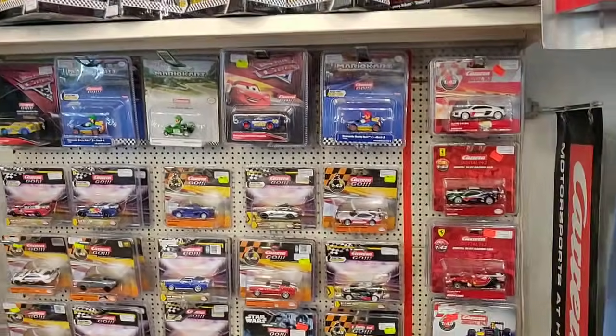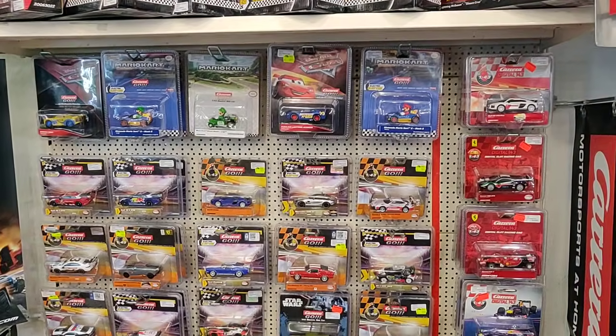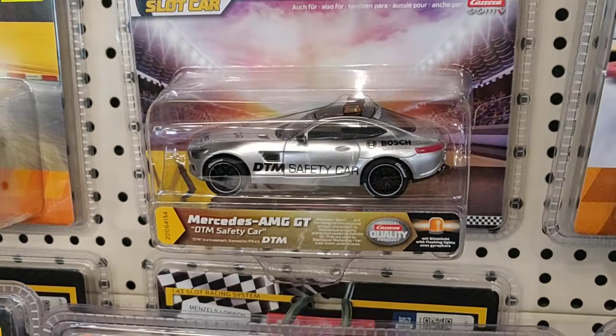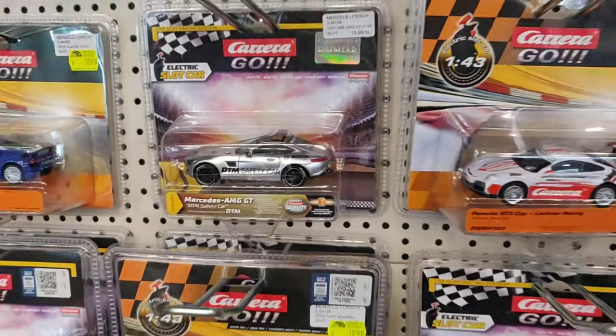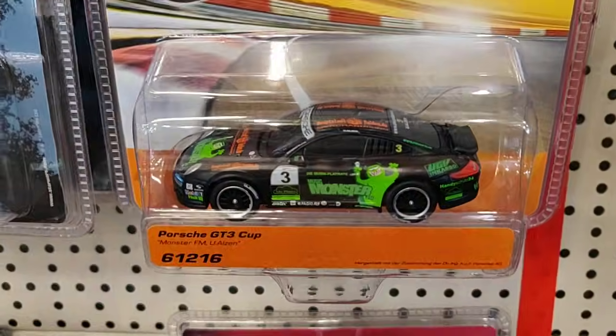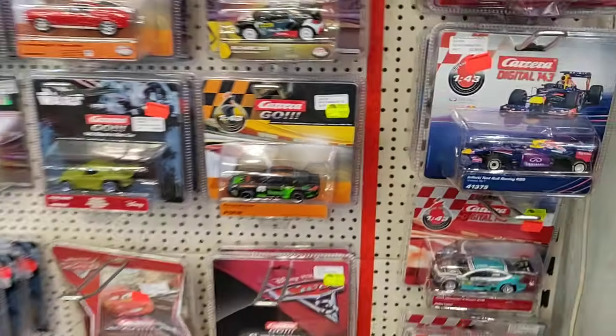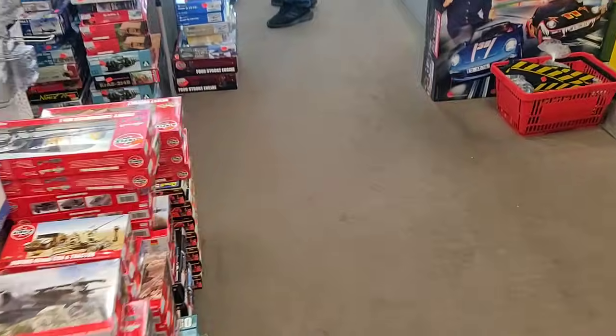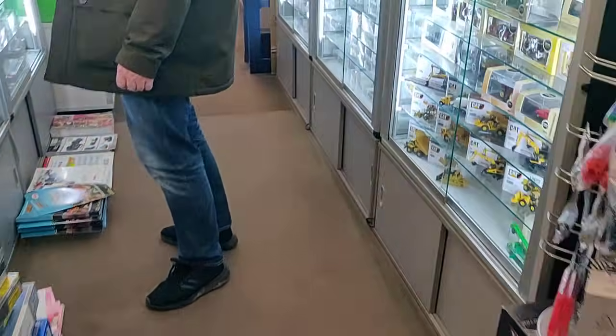Some slot racing cars — check out this one. Wow. Here we have another one. If you see these cars, it is not easy not to collect them. Let's go over here, go to the other side of the store.